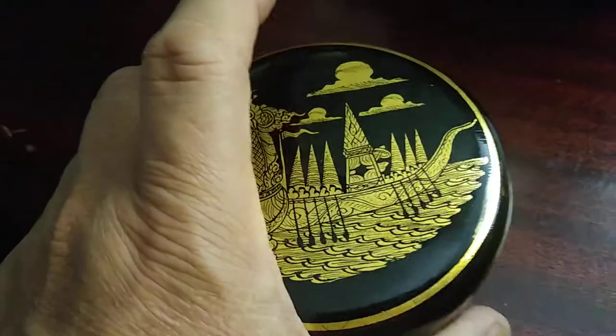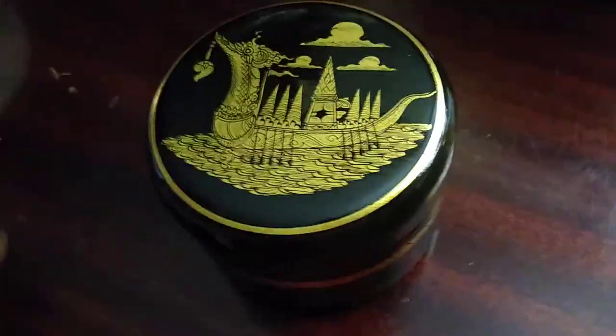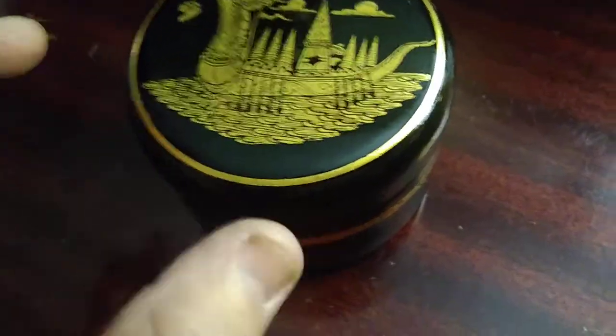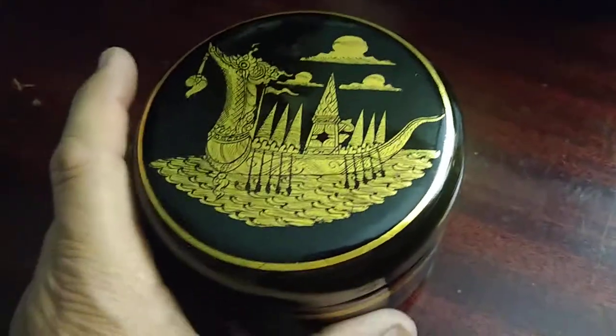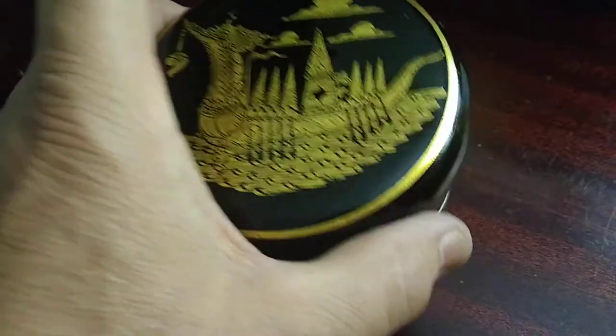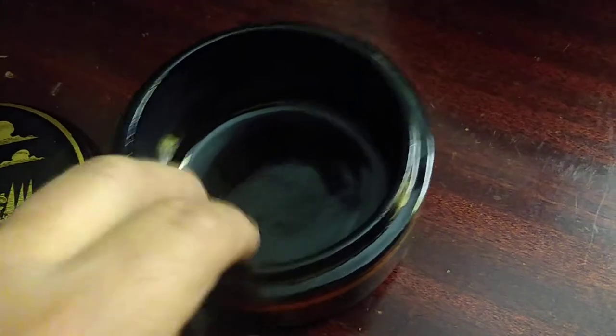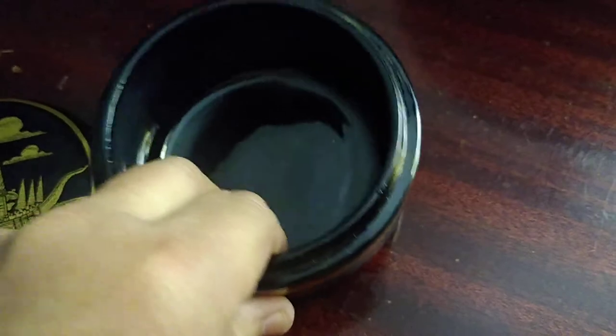It does have a little scuff, but with lacquer you can really buff things out, so that will buff right out. I did find one online and it was a petite one — probably half the size — and it was selling for $40, and they only had one left. It's not ceramic; it's made out of mango wood that's carved out.